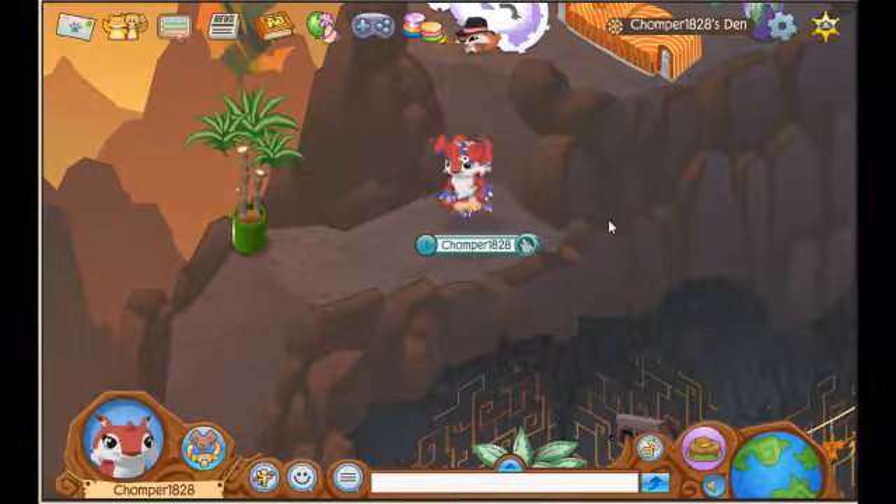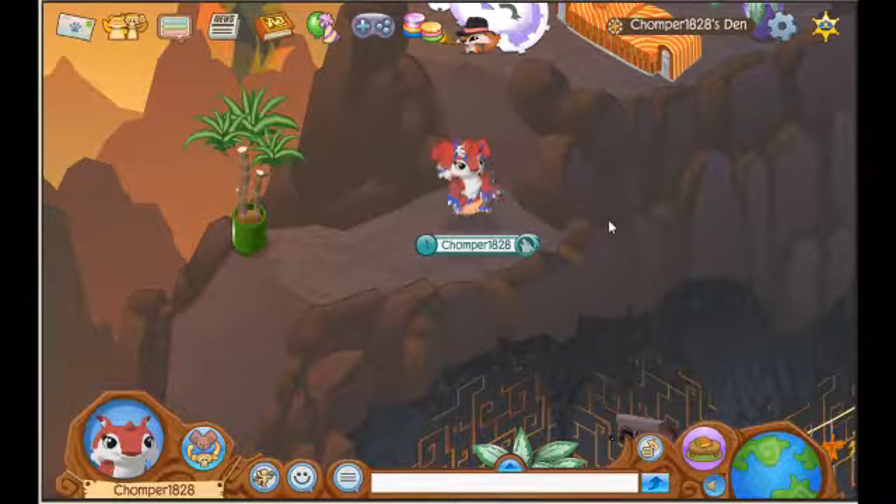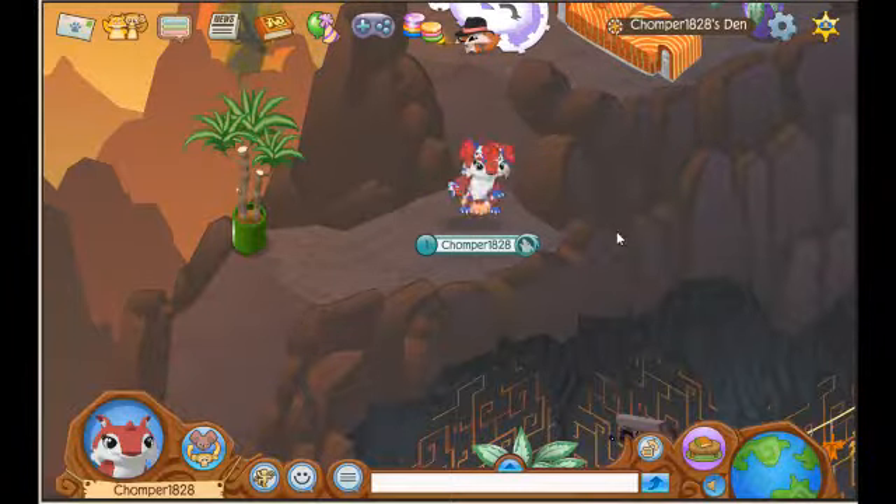Hey Scooby Pandas! Chomper Y2i here back with another video. So today I'm going to be showing you guys the secret shop in the Autumn Small House. I just want to say Happy Veterans Day to all of you if you are in America, but that is on Sunday and I don't think I'm going to record a video on Sunday, so I just wanted to say it now.